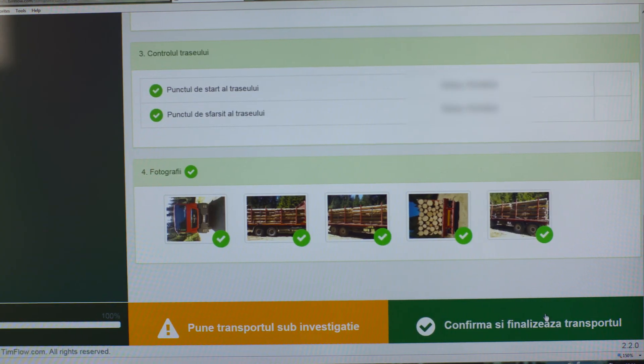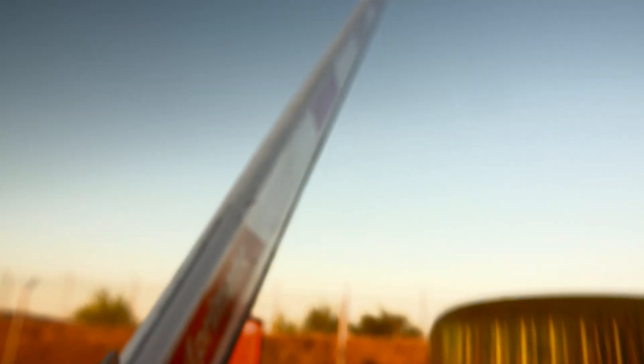If everything is okay, we accept the load and are glad to have thereby contributed to the limitation of the illegal cuttings phenomenon in Romania.